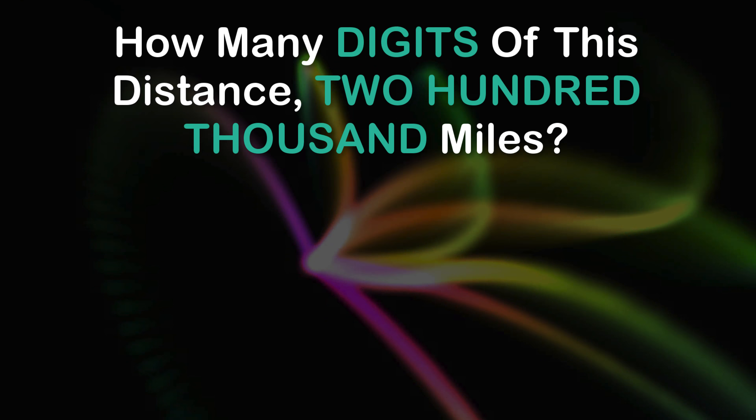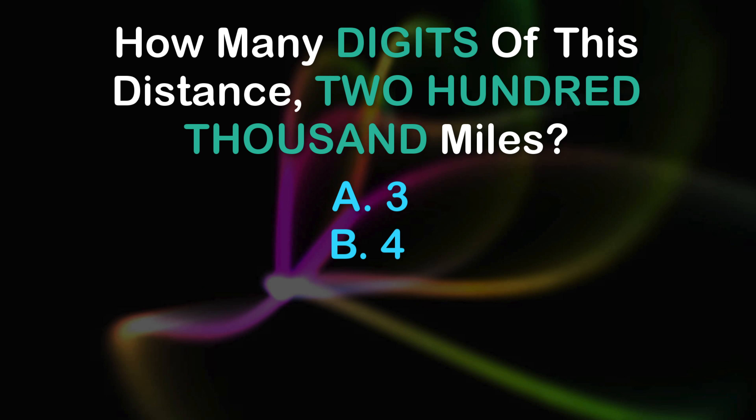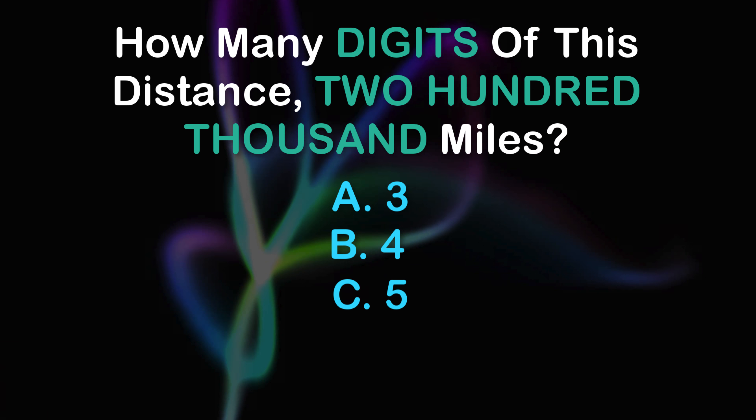Question 10: How many digits does this distance have? 200,000 miles. A: 3, B: 4, C: 5, D: 6.